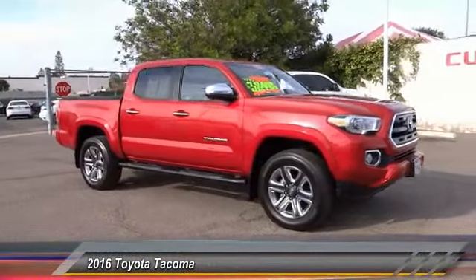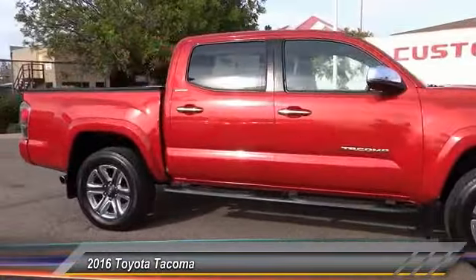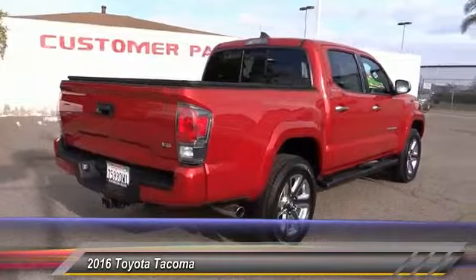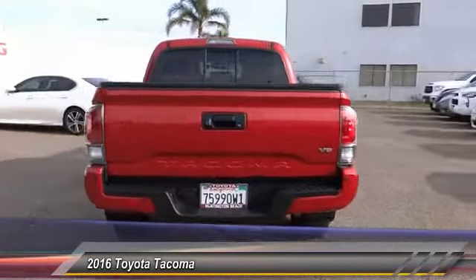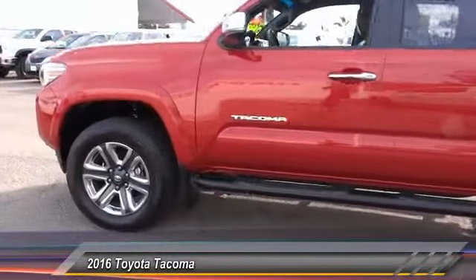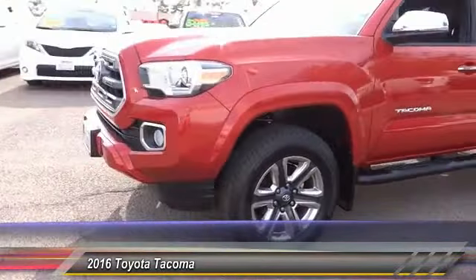2016 Tacoma. Toyota Tacoma boasts a roomy interior, a powerful V6 option, and excellent off-road capability, and has been named the best-selling compact pickup by MotorIntelligence.com five years in a row, and is priced below $40,000.